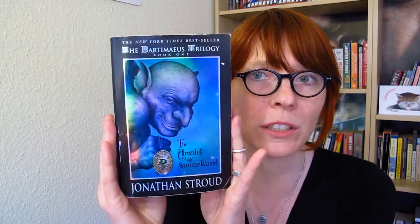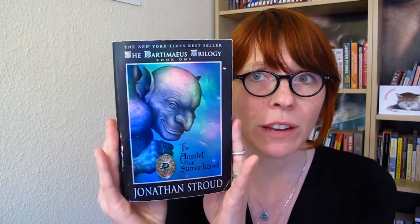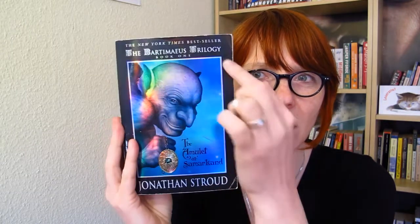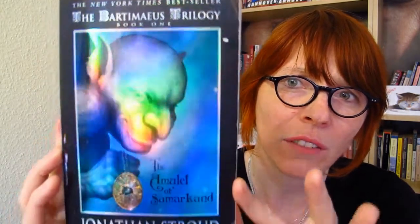Question number five: choose your favorite cover of a children's book. It might not be my favorite cover, but it's a cover I really, really like. It's The Amulet of Samarkand — it's from the Bartimaeus trilogy. I love how it shines and reflects this bluish color. And when you put your hands over the amulet, you can feel it. I really like that. And I love that there's a frame and the writing. I really love the font.